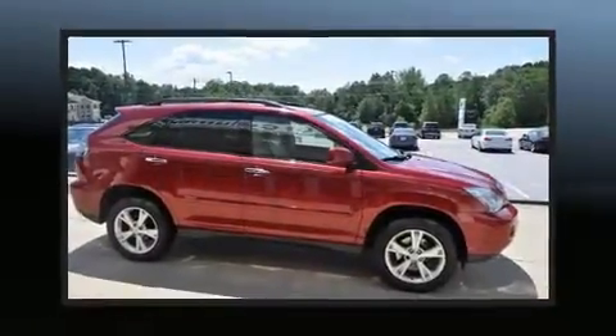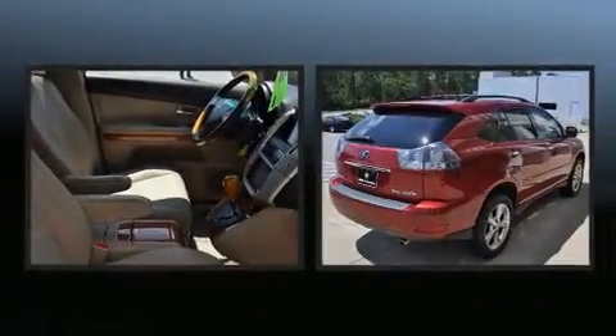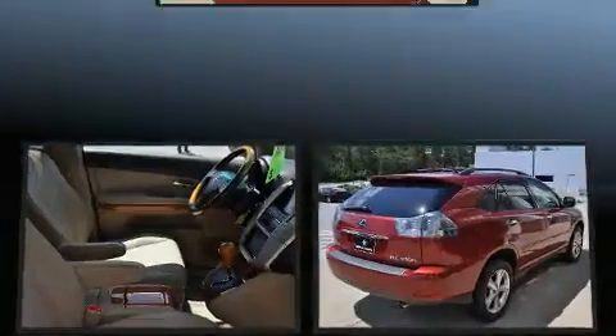Here's a great deal on a 2008 Lexus RX400H. It features all-wheel drive versatility, an automatic transmission, and a 3.3-liter six-cylinder engine.